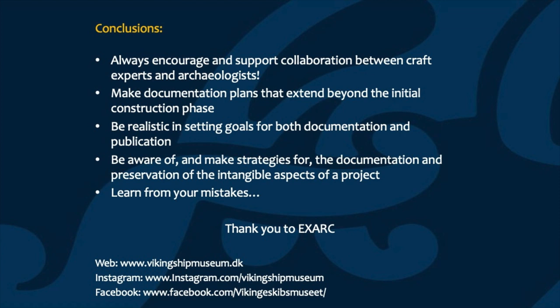Finally, it's also important to learn from your mistakes. None of us are perfect — we're all doing the best that we can — but it's only through recognising and telling others about the mistakes that we have made that the discipline can advance. Thank you to Roland and to all the team at EXAC, and we hope to see you all again soon.